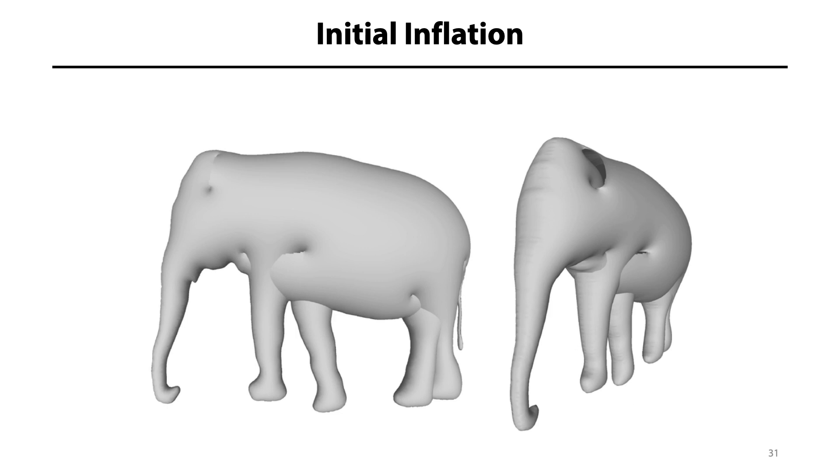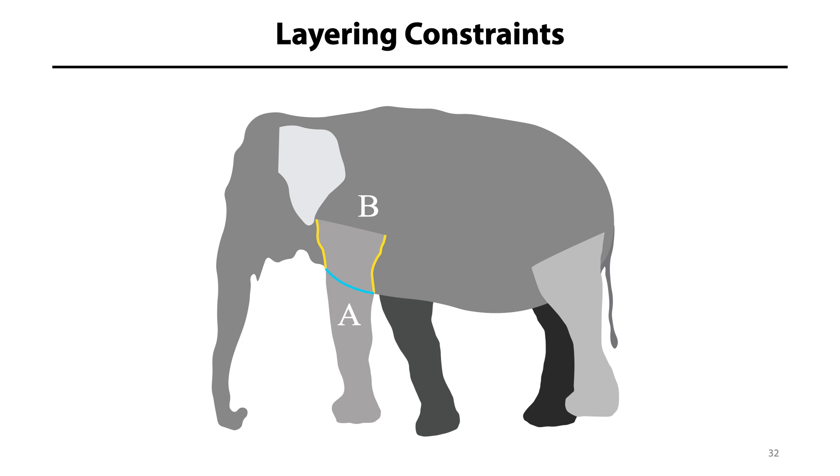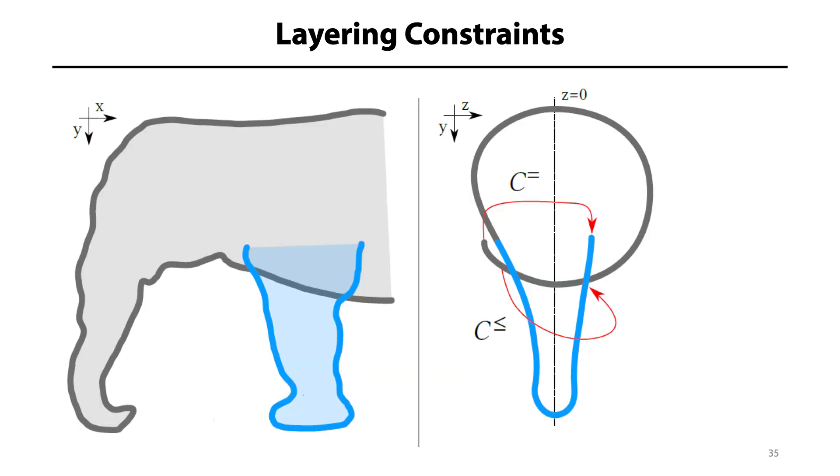However, the resulting model does not exactly look like an elephant. The problem is that the inflation is performed around the z equals zero plane, and so in many places the individual parts intersect each other. We resolve this issue by creating a sparse set of ordering constraints derived from the absolute depth ordering of the individual parts. For instance, the yellow curves denote the boundary of region A that should lie in front of the interior of region B, and the cyan curve denotes a boundary of region B that should lay behind the interior of region A. We derive similar constraints automatically from the full set of layered regions, and when the body parts are animated, these curves may change dynamically each frame. We impose these constraints on the corresponding mesh vertices and deform the original surface to satisfy them.